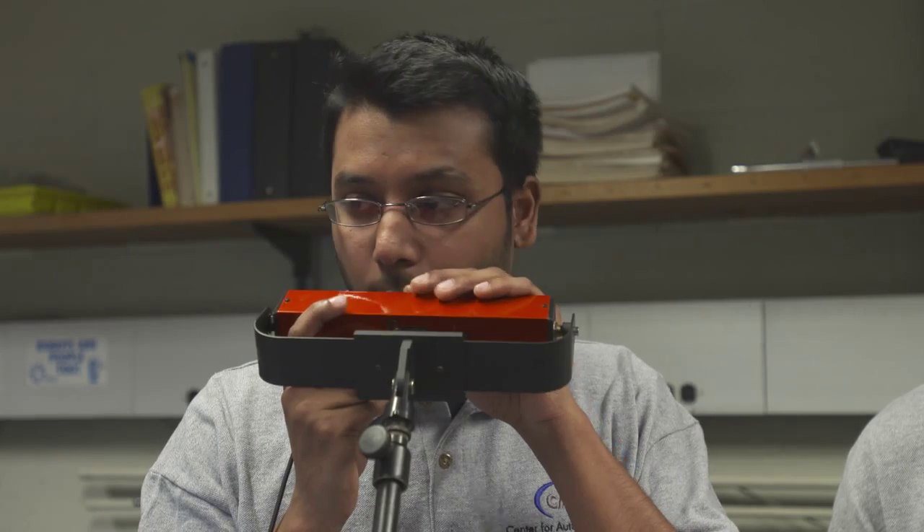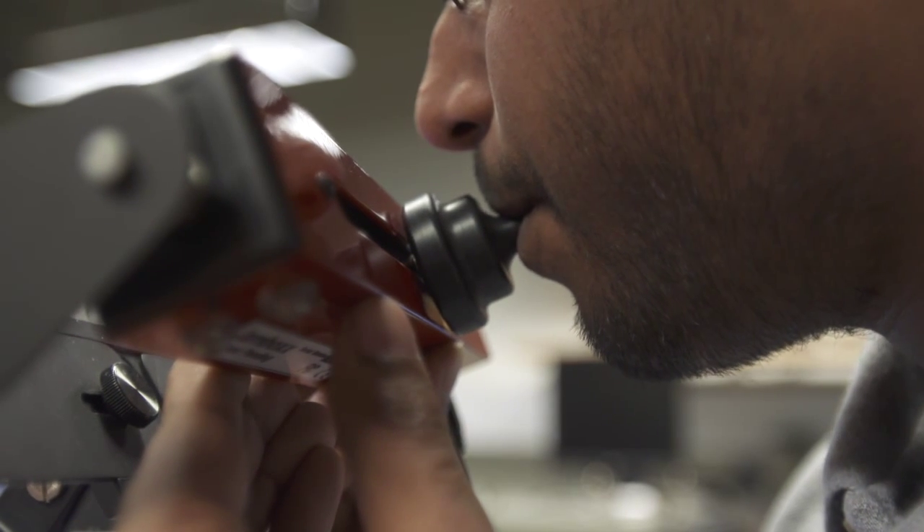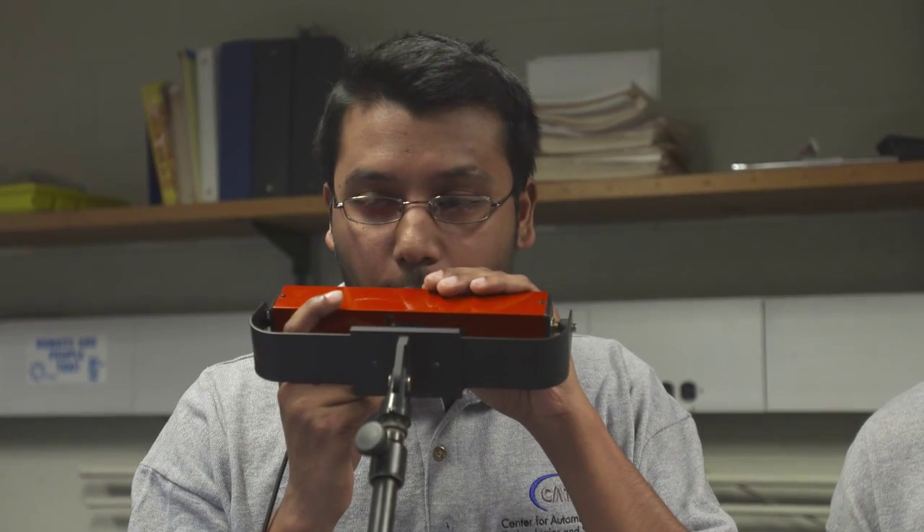Basically it's a harmonica-like device that he can control by just moving his head, and then he can blow into it. It has a pressure sensor, and depending on how hard he blows it, it will register and convert it into an electrical signal and interface with a computer through USB.